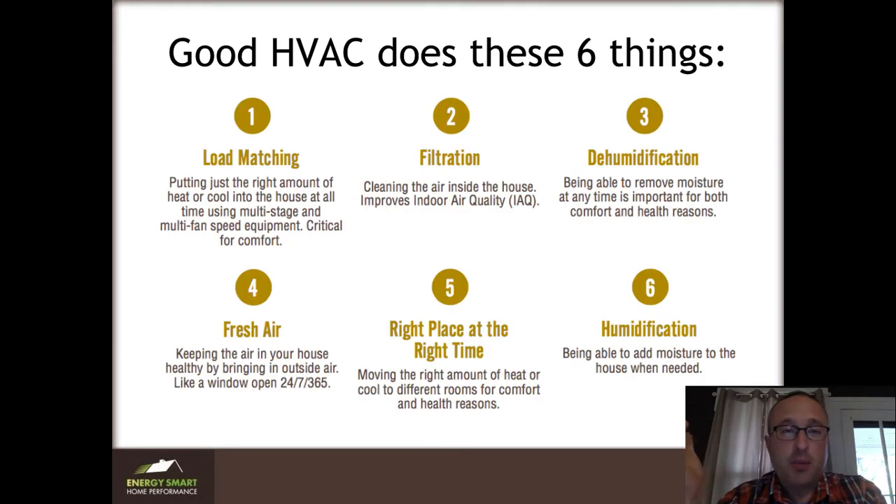That brings us to the six things that HVAC should have. The first thing — which is most important and I never see anybody talk about — is load matching. You want to put just the right amount of heat or cool into the house for what it needs at that specific moment. That changes from moment to moment, so the more speeds and stages you have, the better.